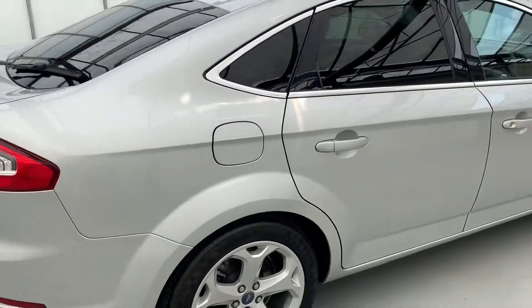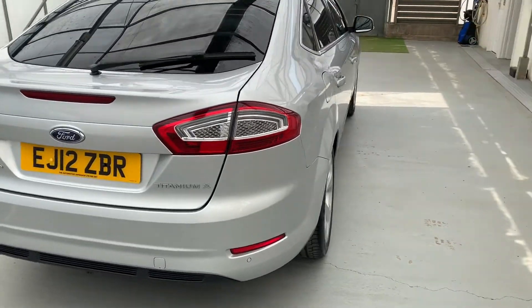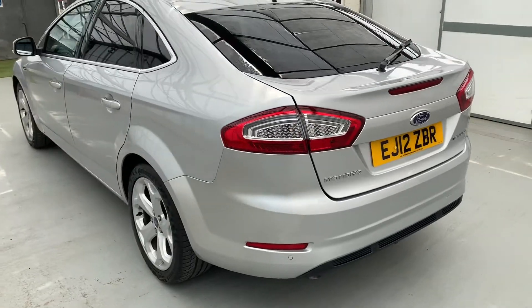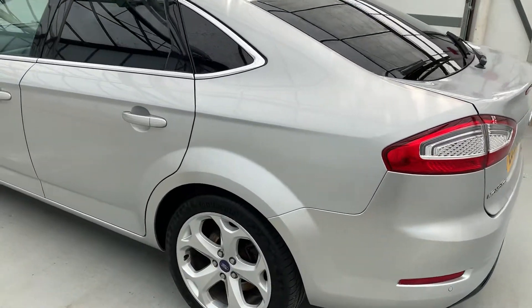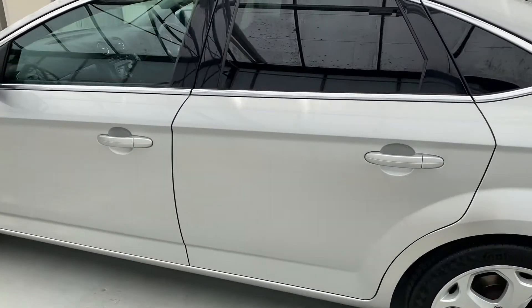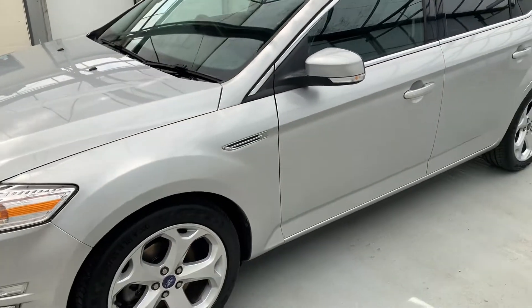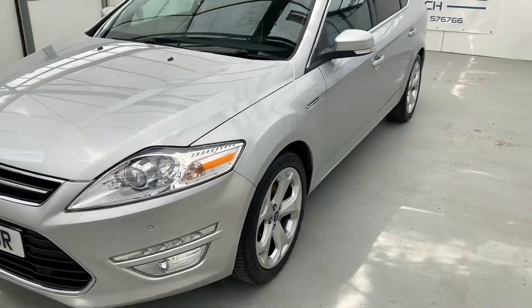Two litre diesel, six speed manual, and it's only covered 52,000 miles from new — incredible mileage for the age. It's got 10 service stamps in the book, two former keepers and spare keys. Whilst in our care we've given it a fresh MOT and a full 102-point independent mechanical inspection.